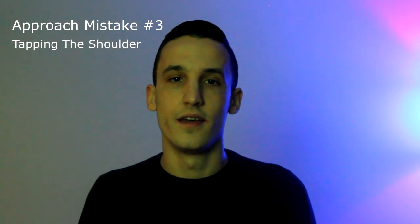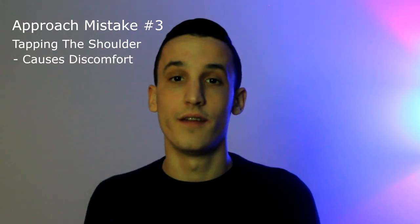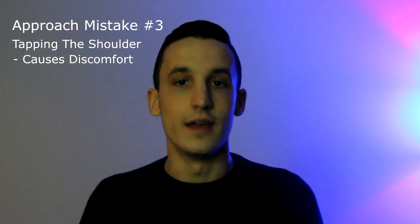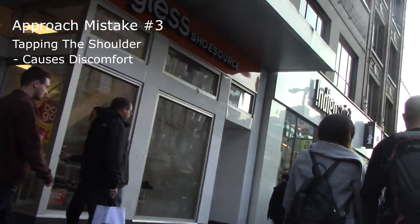The third and final mistake is tapping the girl on the shoulder from the back or the side. Many girls are going to be uncomfortable with being touched by a completely random stranger, especially outside of a nightlife environment, so you'll be starting the interaction on a bad note. It's never necessary to tap a girl's shoulder in a daytime environment unless she's about to go through a door or something.